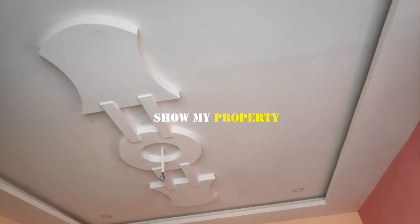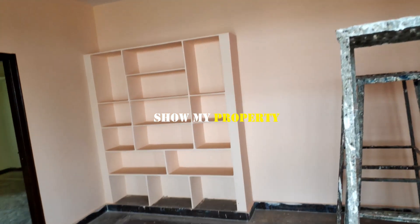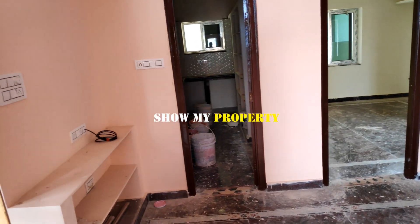This is the hall width — this is a false ceiling link. This is a TV unit.